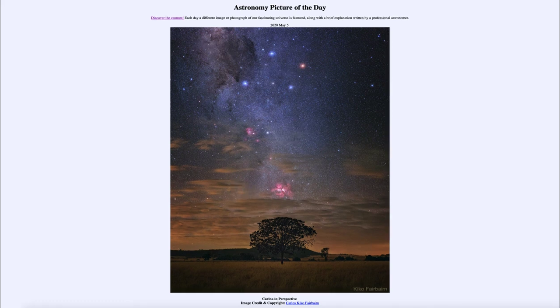So that was our picture of the day for May the 5th of 2020, titled Carina in Perspective. We'll be back again tomorrow for the next picture, previewed to be Star Parabola, so we'll see what that is about tomorrow. Have a great day everyone, and I will see you in class.